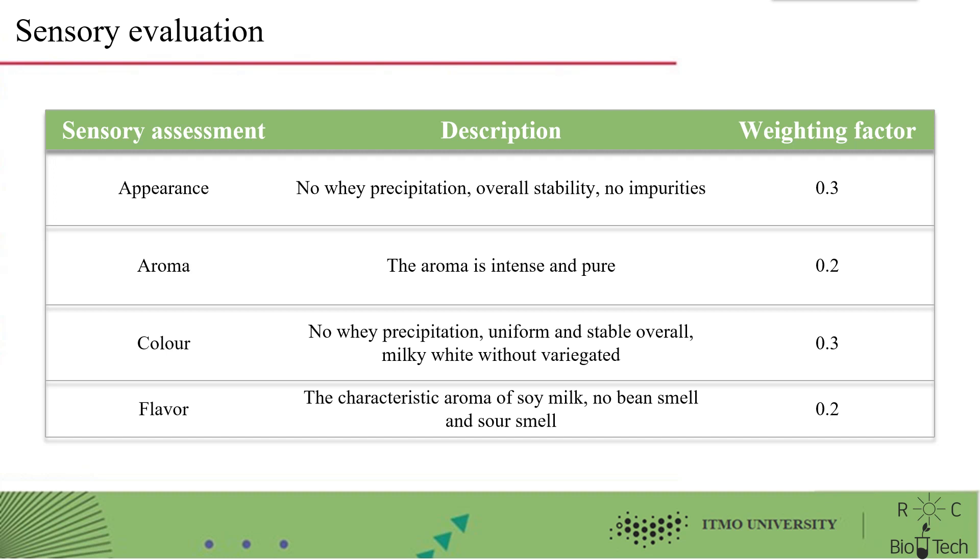The color should be free of whey, precipitation, even and stable, milky white, and free of impurities, scored 0.3 of weighting factor. The flavor should have the characteristic aroma of soy milk, no bean smell, and no off smell, scored 0.2 of weighting factor.